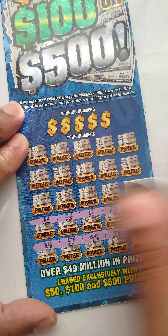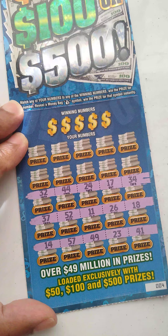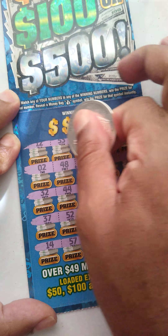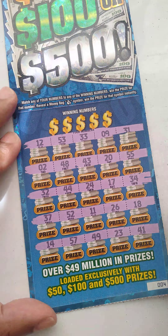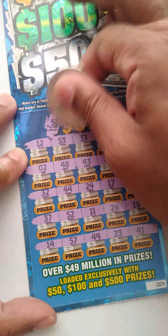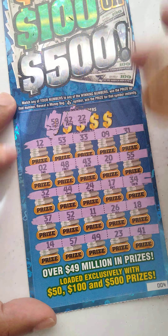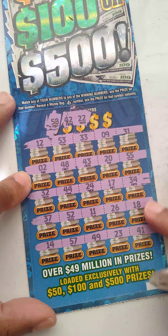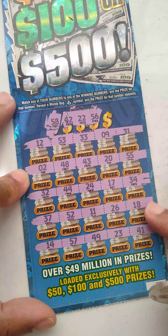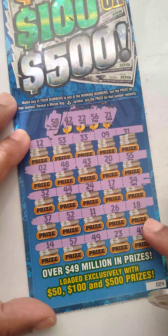Tickets like this scare me. Do we have a 58? We do not have a 58. What about a 42? We do not have a 42. Do we have a 22? No, two-two. A 56? We do not have a 56. Or a 21? We do not have a 21.